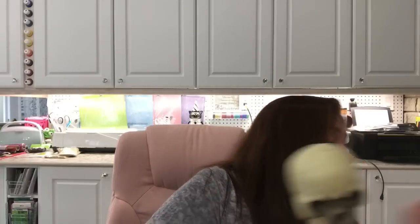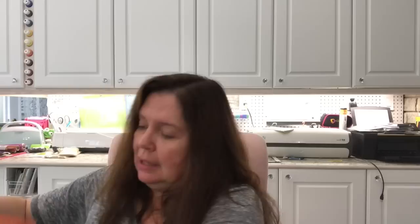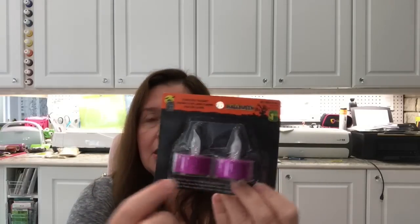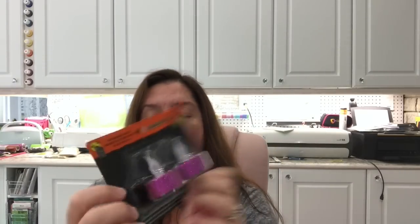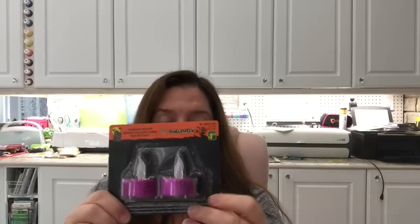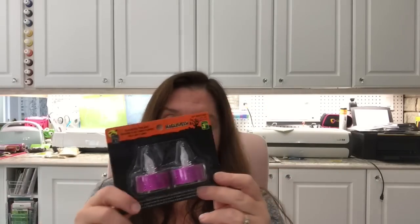I picked up some of these flameless tea light candles — the color is more purpley now that I look at it; I thought it was more pink in the store. I thought I'd have these for little decorating projects in my studio. I could use these all year round, not just for Halloween.